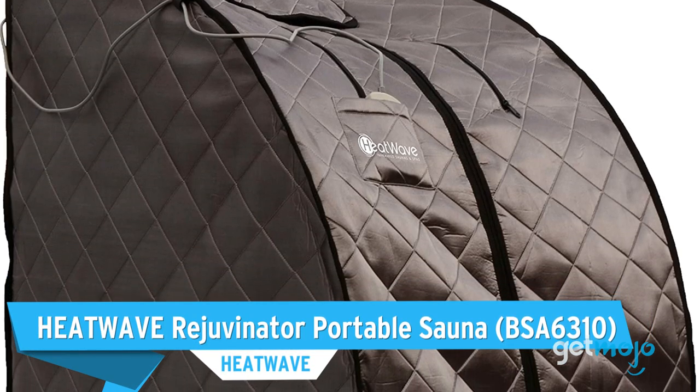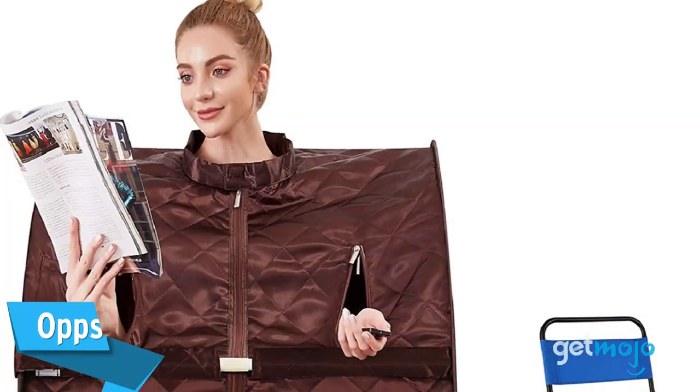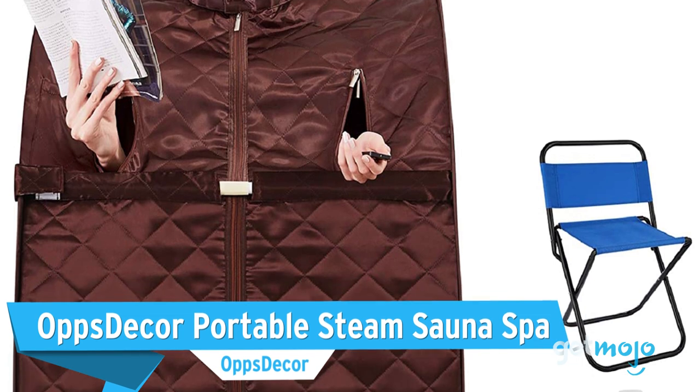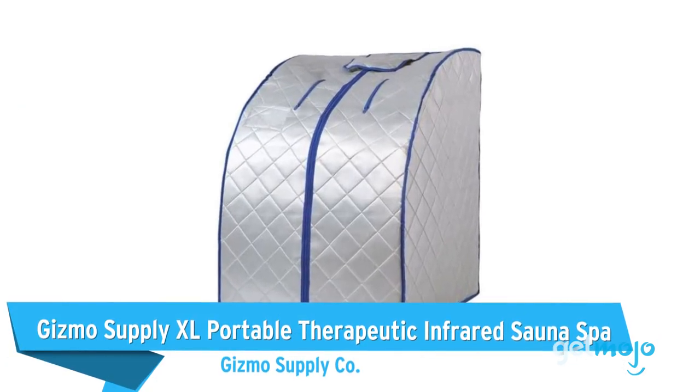Before we reveal our final pick, here are a few other great choices to consider: the Heatwave Rejuvenator Portable Sauna, the Obstacor Portable Steam Sauna Spa, and the Gizmo Supply XL Portable Therapeutic Infrared Sauna Spa.